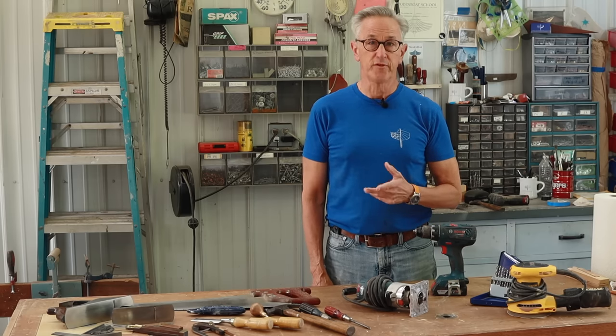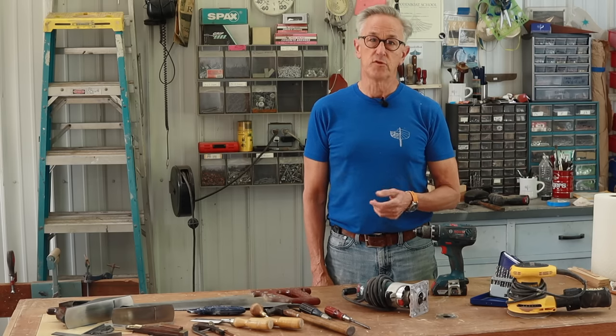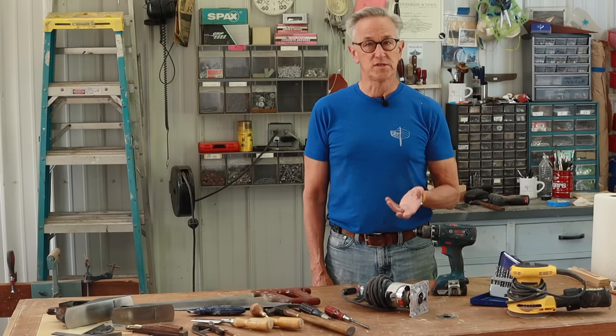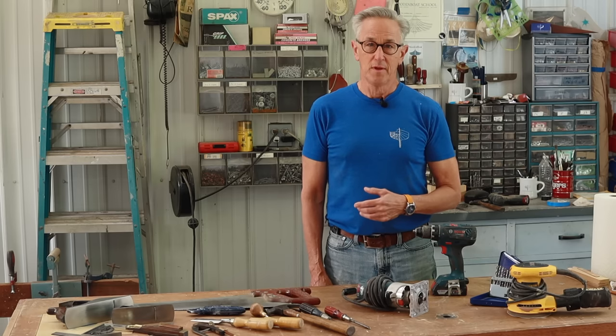One thing I didn't mention was clamps. The reason is that you don't need just one particular style — you need a lot of different types for different operations. My advice is to start with some very basic clamps and as you move along in your boat build, you'll discover what style of clamp is best suited for each operation and purchase them as you go. As the old saying goes, you never have enough clamps. The one stationary tool I'd recommend for your shop is a 14-inch bandsaw — with it you can accomplish almost every task, from cutting curves to resawing, ripping, and cross cutting.